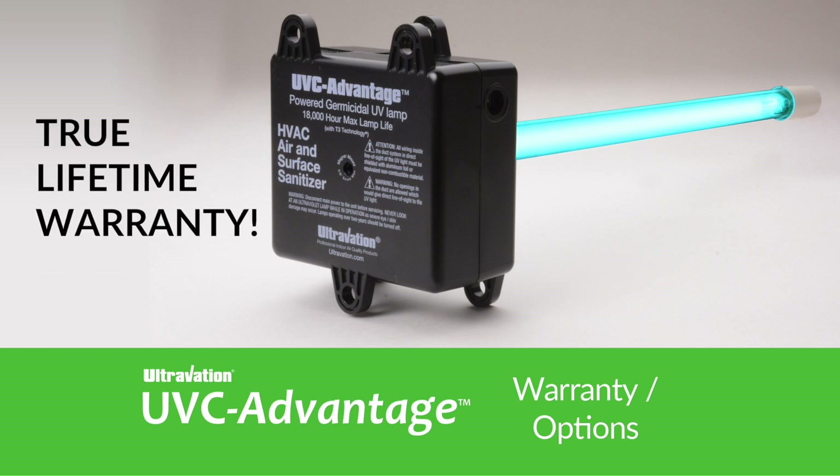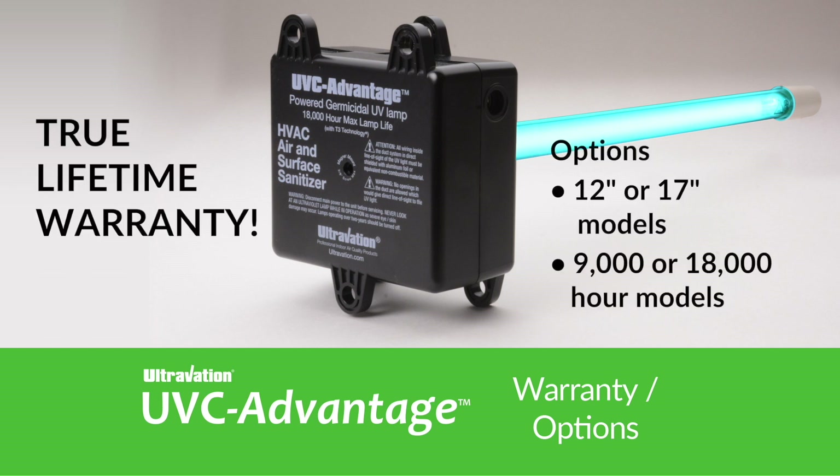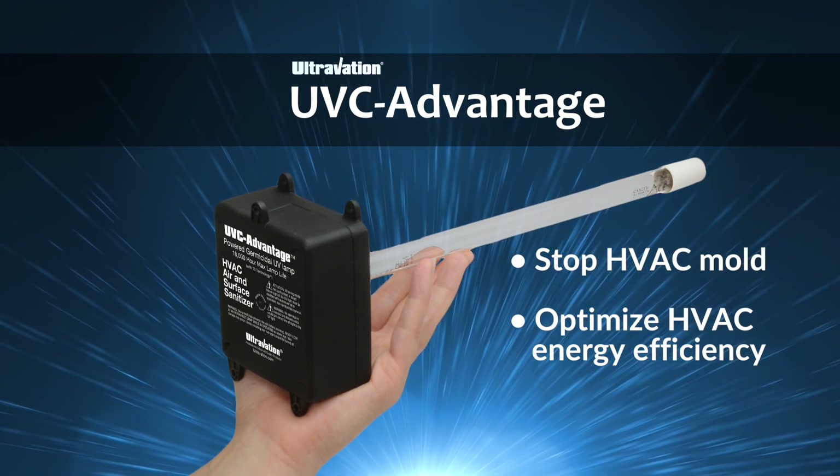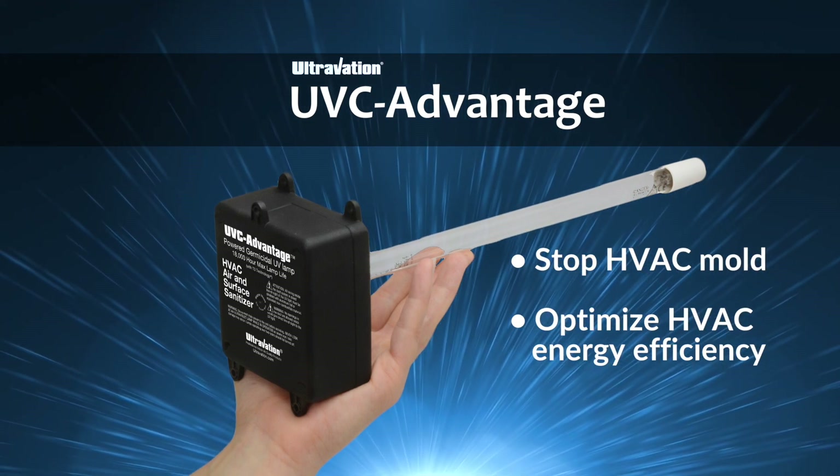Never worry about warranty because UVC Advantage's full lifetime warranty is continuously renewed with each replacement service. UVC Advantage — the sensible and smart way to keep your HVAC system clean, bio-growth free, and energy efficient.